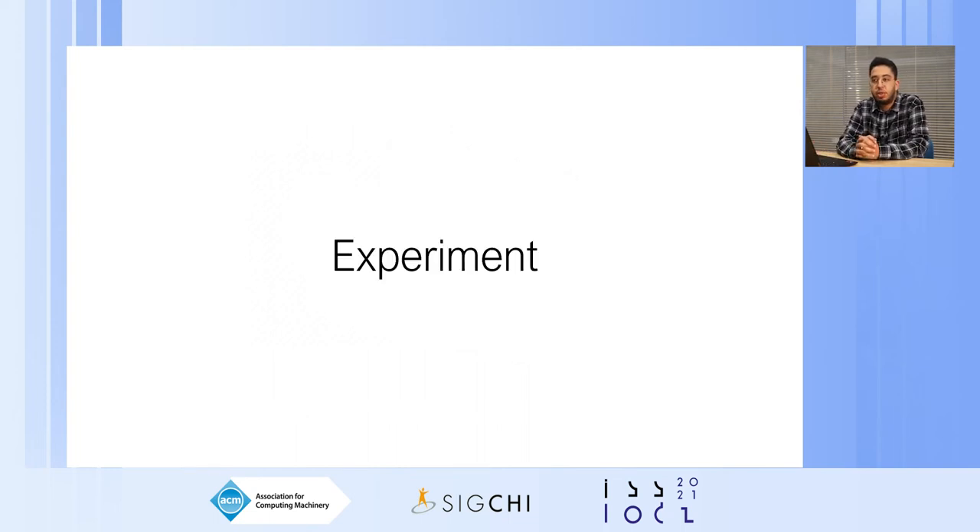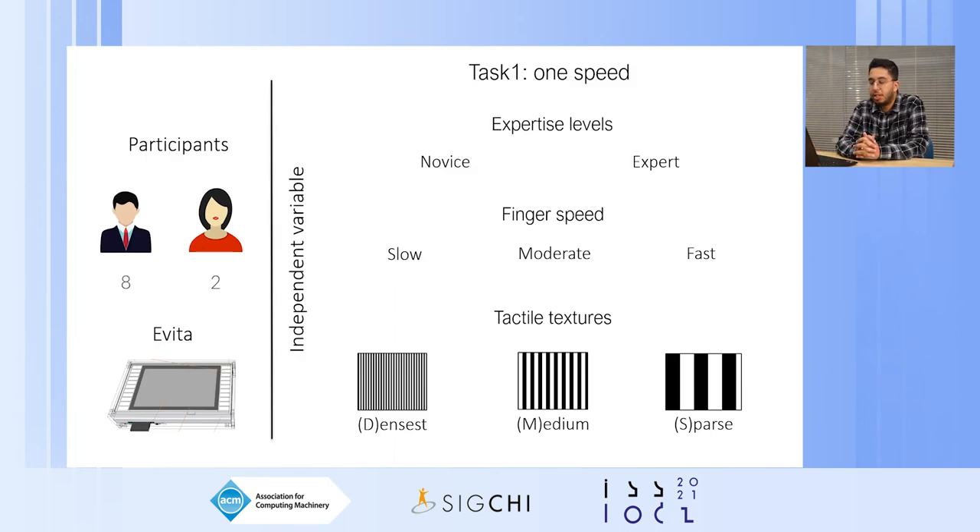We ran an experiment to see whether users can extract information from a tactile surface by distinguishing different information assigned to different textures perceived at different finger speeds. Ten participants volunteered, and we used the Evita device, which is a tactile feedback tablet that uses friction reduction by means of ultrasonic vibrations. For task one, we asked participants to move their finger at different speeds and identify the texture perceived at each speed.